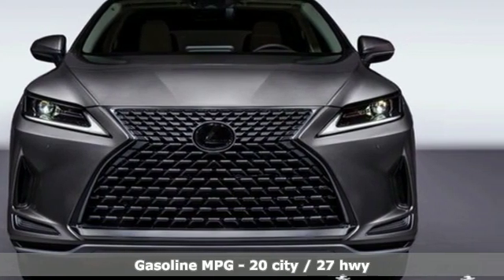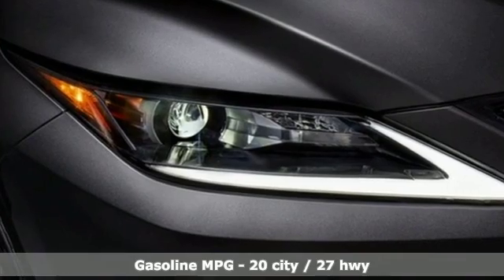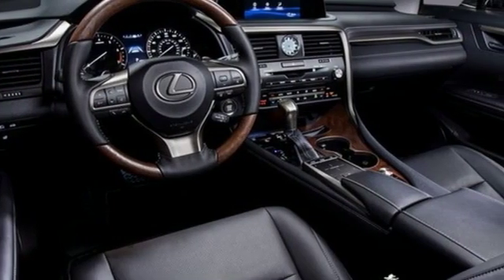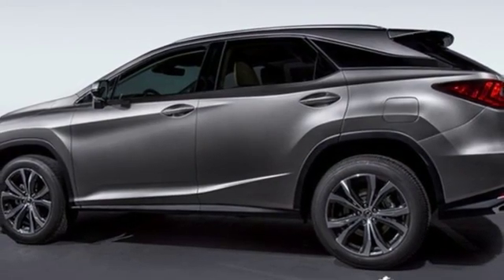It comes nicely equipped with features you'll love: automatic transmission, gas pressurized shocks, smart device navigation, power heated mirrors, and front heated and ventilated bucket seats.